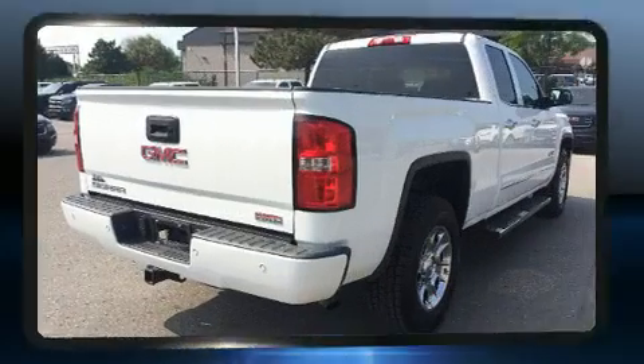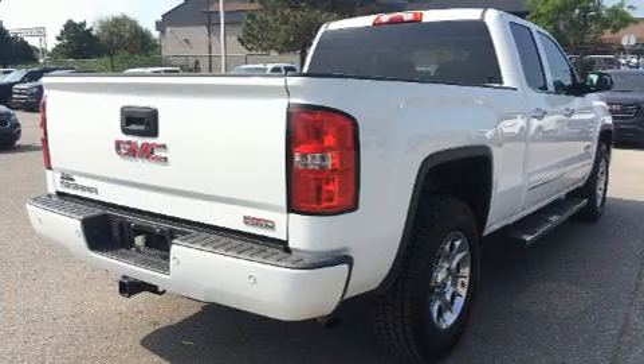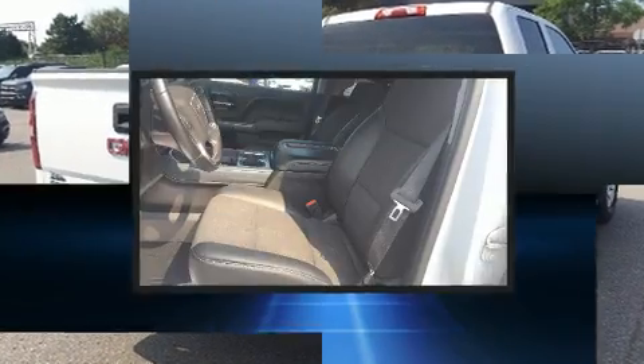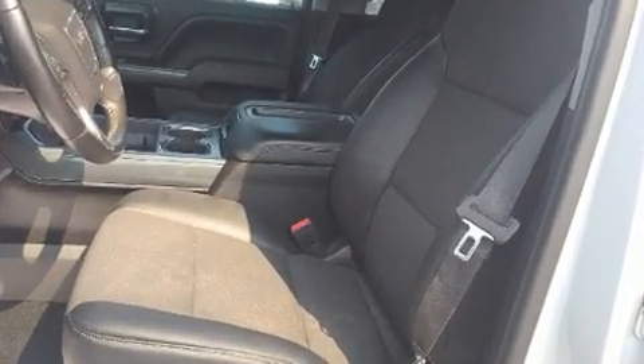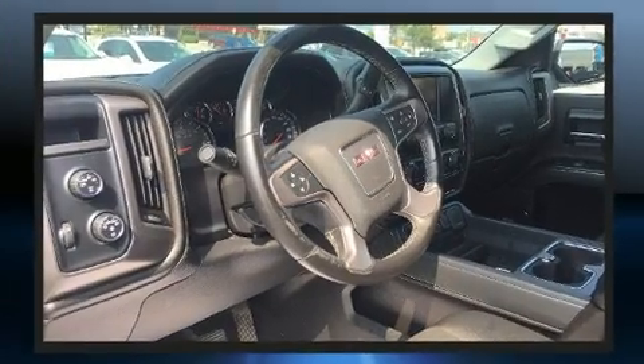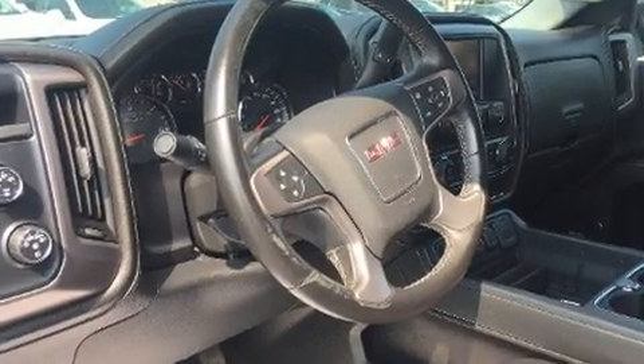Front fog lights, power door mirrors and heated door mirrors, remote keyless entry, and cruise control. Premium sound drives six speakers, providing you and your passengers a sensational audio experience.